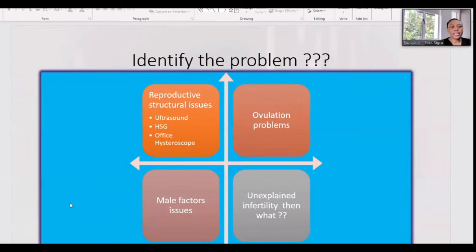As doctors, we will identify issues related to the reproductive organs. We will use an ultrasound, a hysterosalpingogram — what we call an HSG — and we will do an office hysteroscopy. We can identify medical problems including ovulation problems, male-associated issues, as well as the diagnosis we call unexplained infertility.